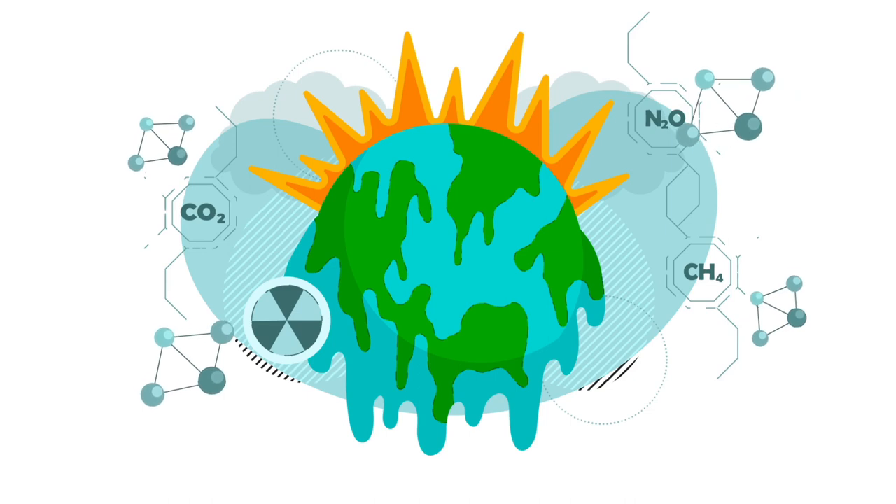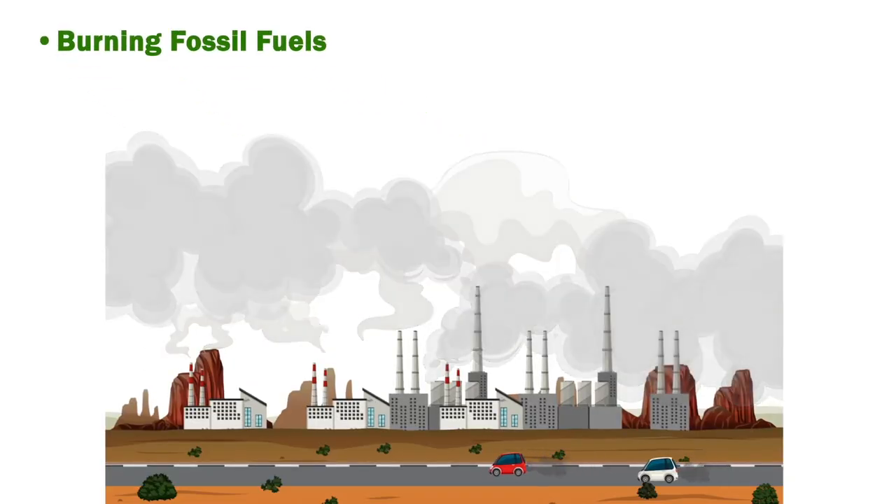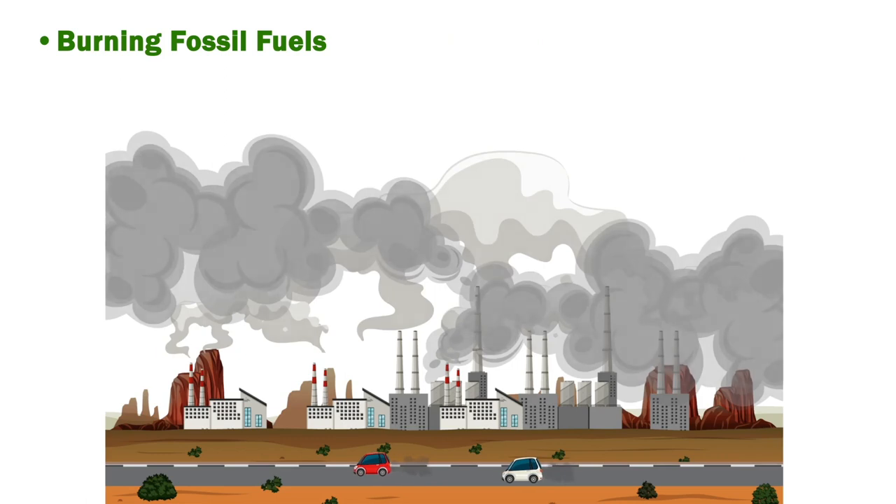The excess GHGs can come from a variety of sources. Burning fossil fuels: machinery that relies on coal, natural gas, or oil releases carbon dioxide, a major greenhouse gas, into the atmosphere.